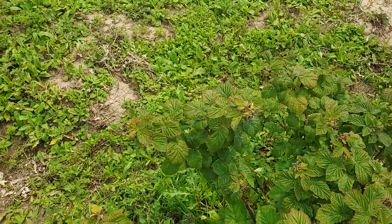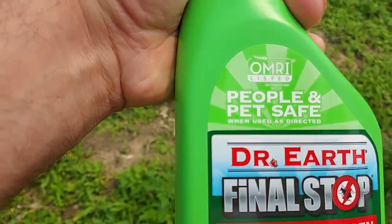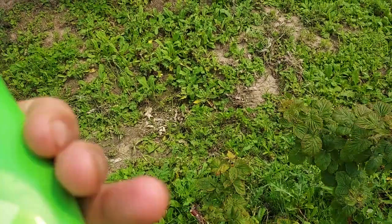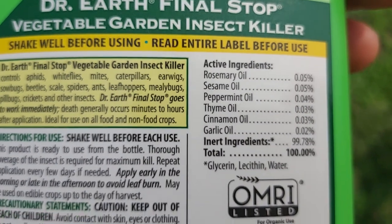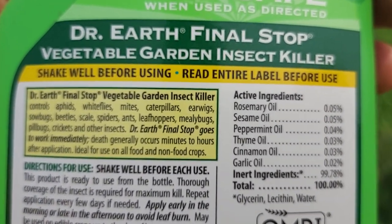So I got this stuff — Dr. Earth's Final Stop. People and PetSafe, it's all natural oils: rosemary, peppermint, sesame, thyme, cinnamon, and garlic oils.